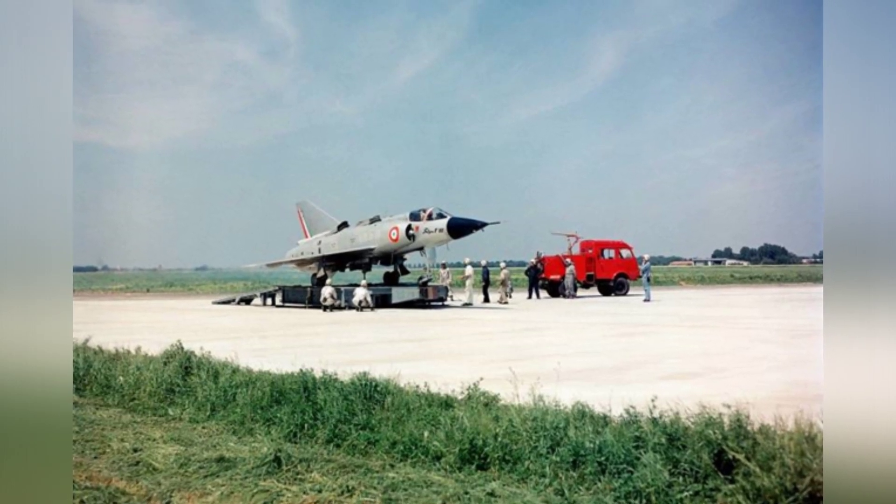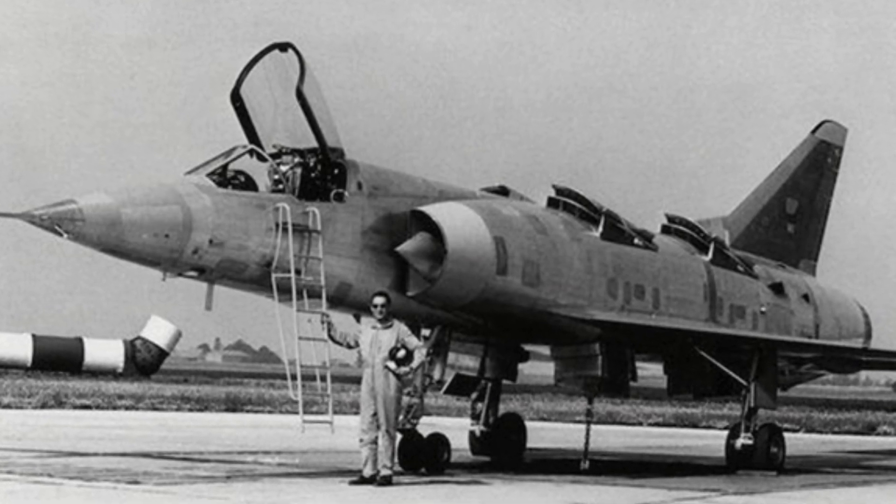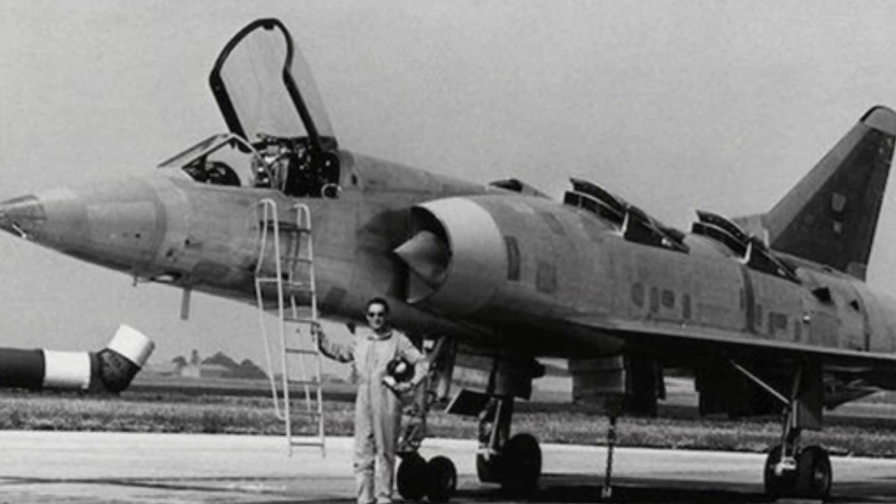On January 10, 1964, the aircraft took off for another test flight to test its aerodynamic control surfaces. However, the aircraft lost stability and crashed from a height of 100 meters, and the pilot died.